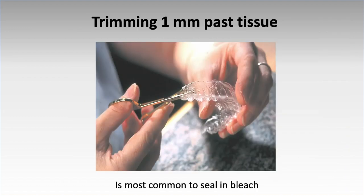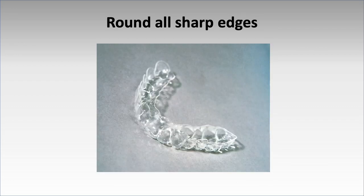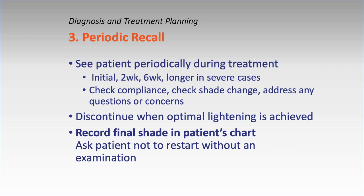You want to trim the tray about 1 millimeter past the tissues to give a seal. The biggest problem is people swallowing too much bleach. 10% will not irritate the gums. You need bleach on the teeth from first premolar to first premolar. When you put the tray in from front to back slowly, it will cover everything. I give patients a set number of tubes and tell them when the tubes are gone, come back — that should be about two weeks.